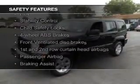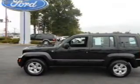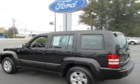Safety was made a priority with these features: curtain head airbags, brake assist, traction control, stability control, and a passenger airbag.